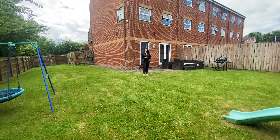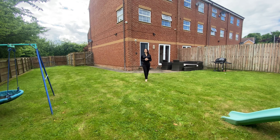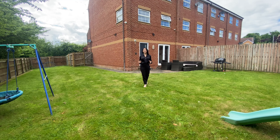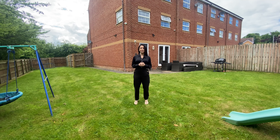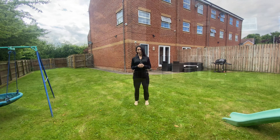We've saved the best bit for last. 21 Stonely Lane has this huge garden. On the market for offers over £475,000. To arrange your viewing, please call Munro.